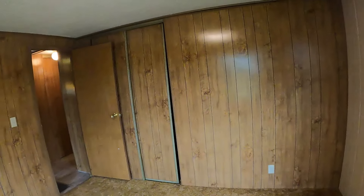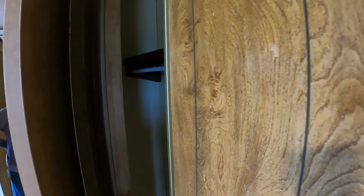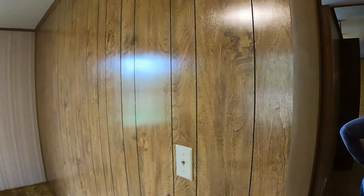This is one of the second bedrooms. This closet goes way back in here behind the door, so it's a good-sized closet, and those doors work. The paneling is all in good shape — if you like the paneling. It's just a lot of it and it's dark.